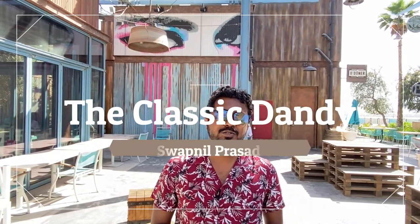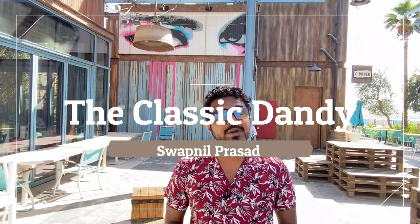This is Swapnil and welcome back to The Classic Dandy. If you're new to my channel, do not forget to subscribe.